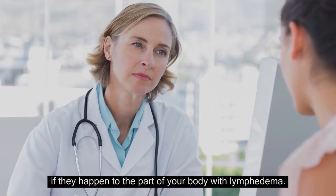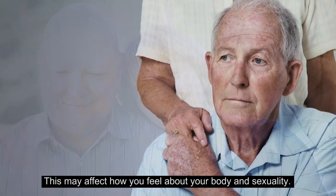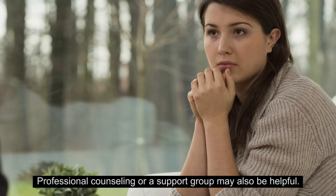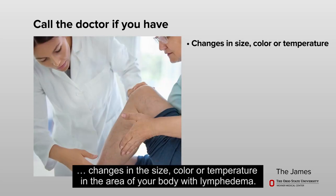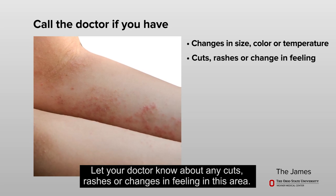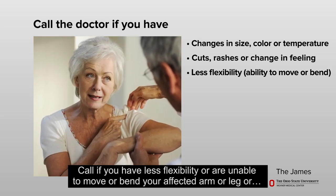Lymphedema may cause changes in how you look, which may affect how you feel about your body and sexuality. When needed, reach out to those who give you support and ask for help. Professional counseling or a support group may also be helpful. It is important to call the doctor right away if you have changes in the size, color, or temperature in the area with lymphedema. Let your doctor know about any cuts, rashes, or changes in feeling, or if you have less flexibility or are unable to move or bend your affected arm or leg.